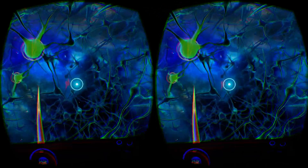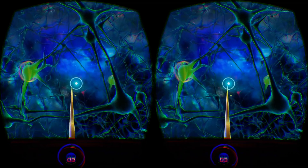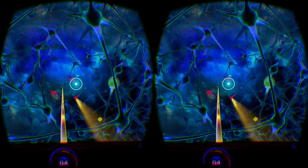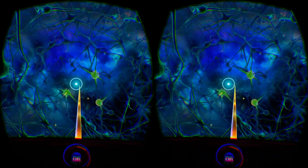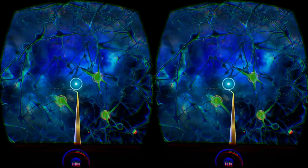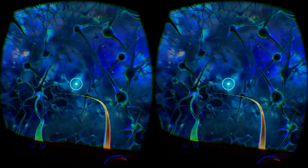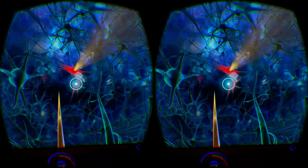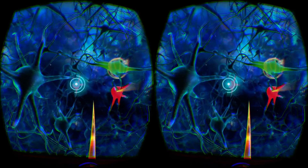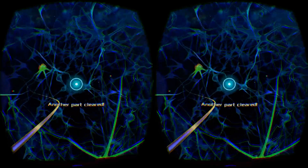Developers Nival VR have done an amazing job with the visualization of the brain, and the neurons and brain fibers really pop out in the Rift to give you a real sense of depth. You sit in a small bubble craft which is running on a rail, and you have a few seconds in each area to heal all the infected neurons before moving to the next area. Some neurons will spread the infection to neighboring neurons as they are healed, but you always have an ample amount of time to at least heal the vast majority of them.